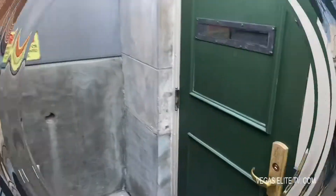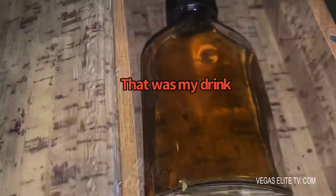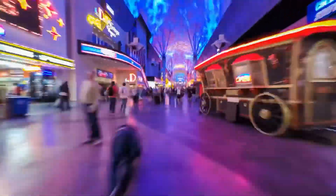And last but not least, you know your boy's gotta check out the Mob Museum's secret speakeasy lounge. I uttered the secret word and I was in. Let's get started.